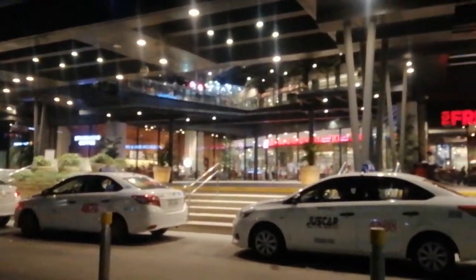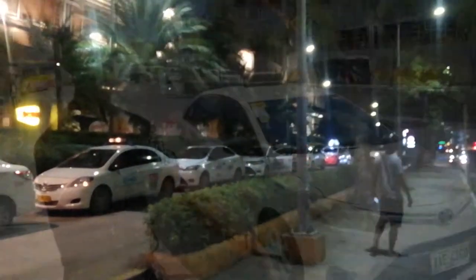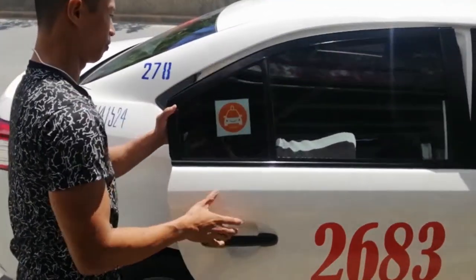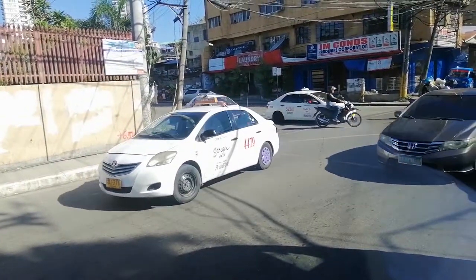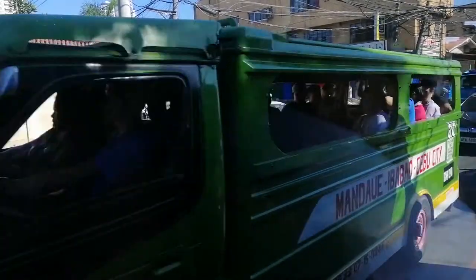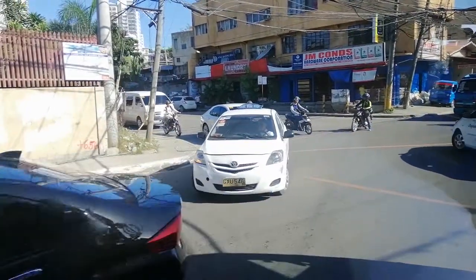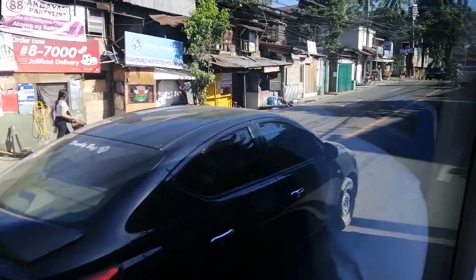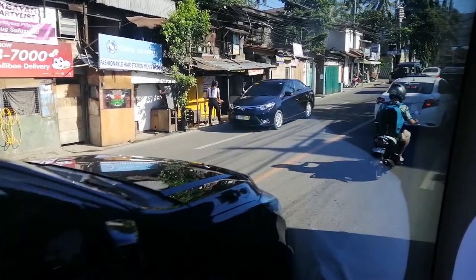Taxis are very convenient and safe. Taxis here run by a meter — there's no negotiation. All you need to do is hail a taxi, get inside, and tell the driver your destination. It is illegal to negotiate a fixed price. However, there are exceptions: if you want a taxi to tour you around the city or take you to the north or south, you can negotiate — understandably, because there are fewer people in rural areas and nobody will pay for the gas going back to the city.